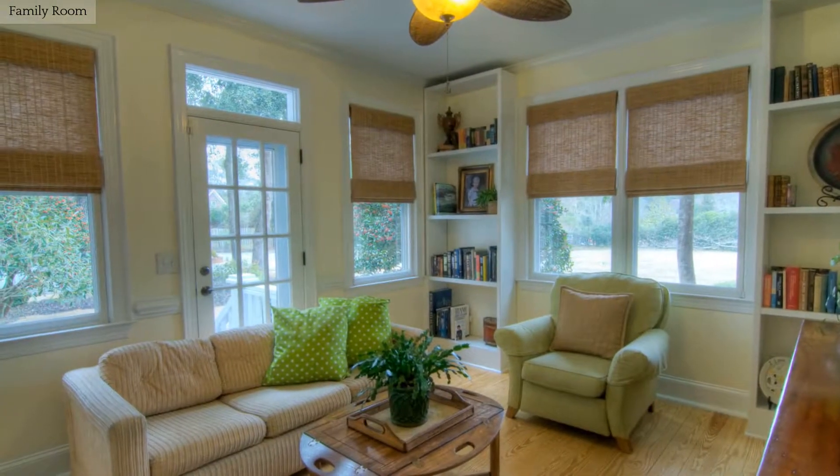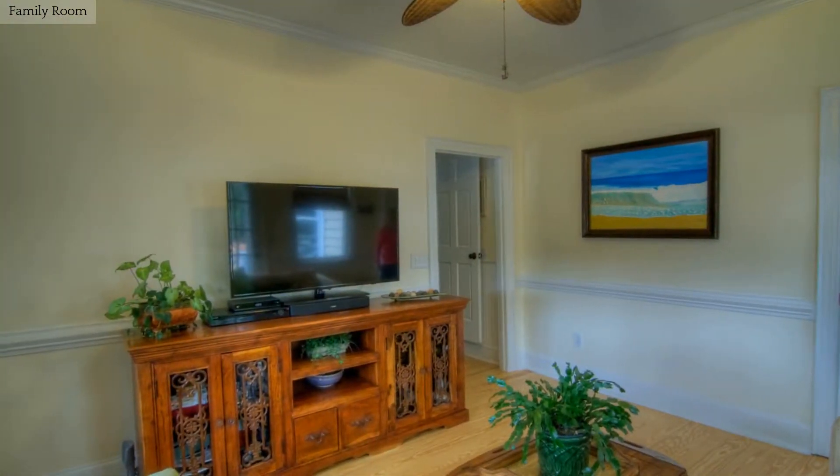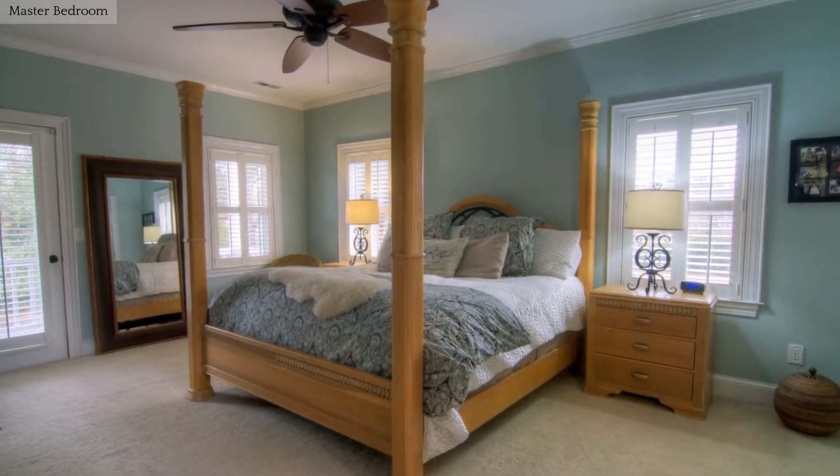Relax in this family room with hardwood floors and built-in shelving. The master bedroom has porch access and a private bathroom.